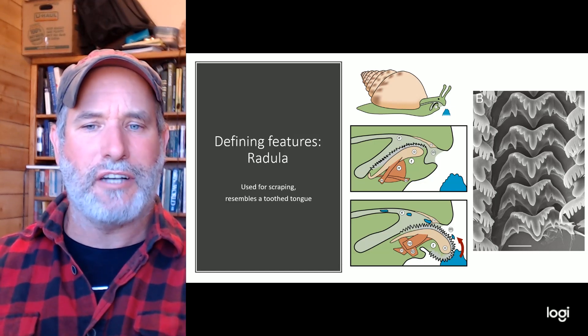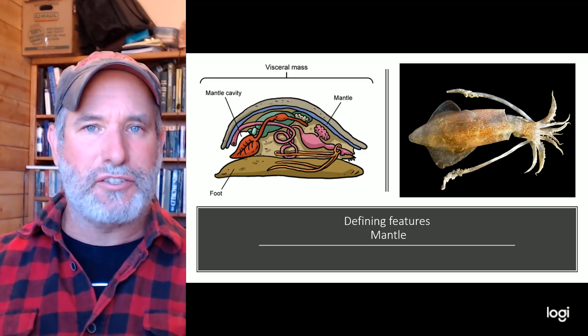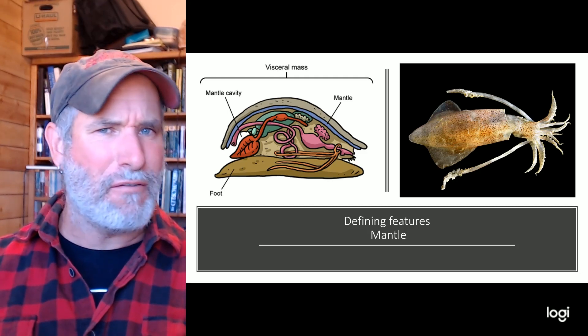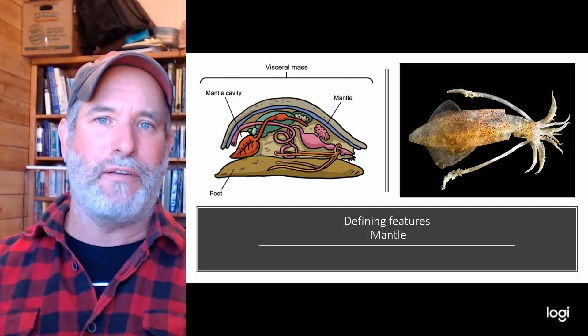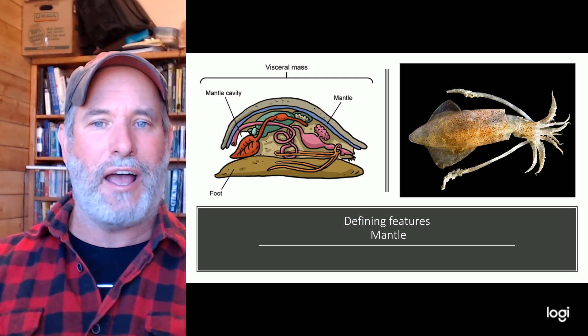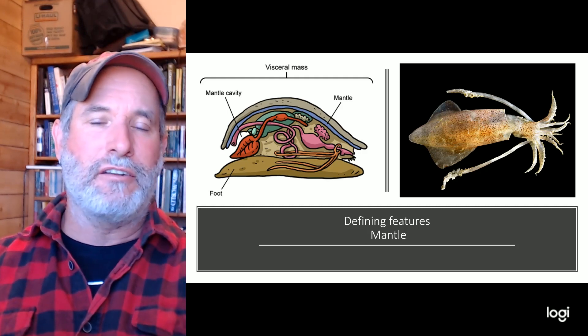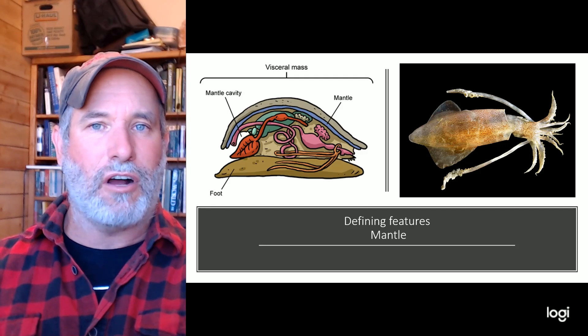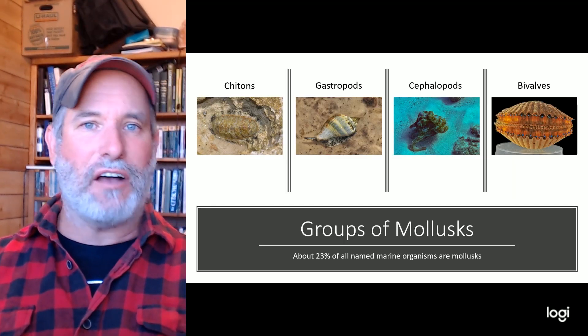The radula is a defining character, though bivalves have lost theirs over evolutionary time. The other main defining feature is the mantle — a large visceral mass, essentially a large cavity containing all their guts. They can also do gas exchange and respiration across that mantle.